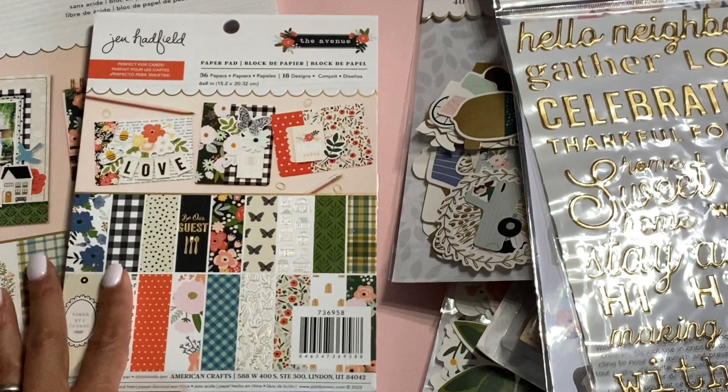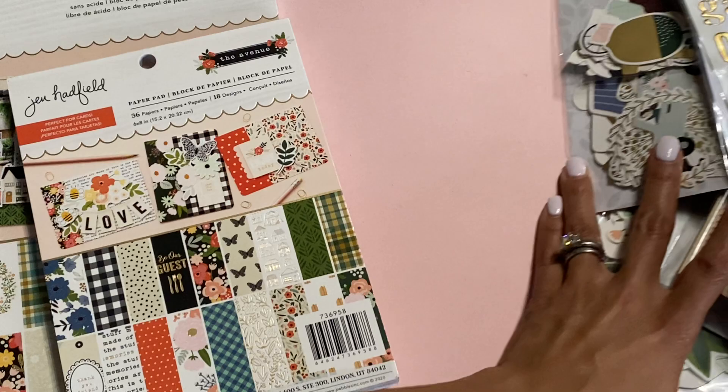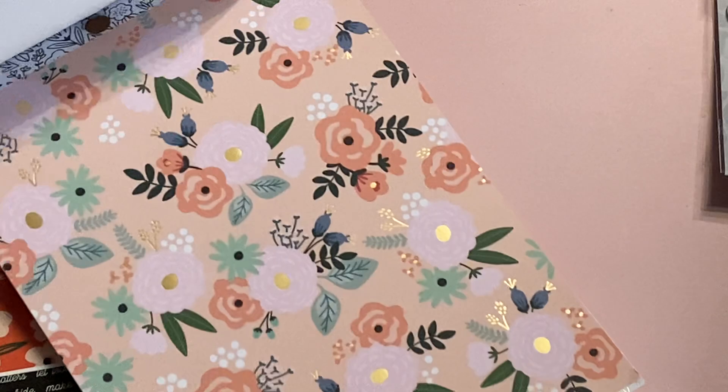Now I'm going to share the best part — the paper! This is the 6x8 paper pad; you get 36 sheets with 18 different designs. I'll do a quick flip-through so you can see what it looks like. It's not double-sided, but it's beautiful. That page has gold foiling on it — you can see that — and so does this one.